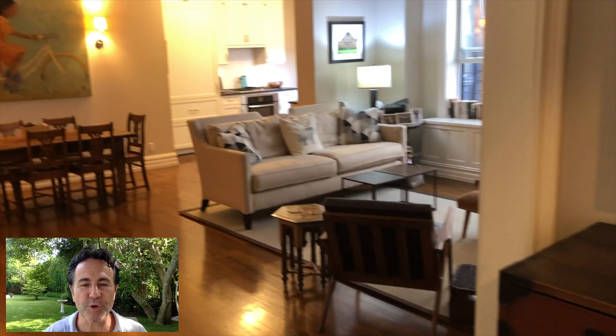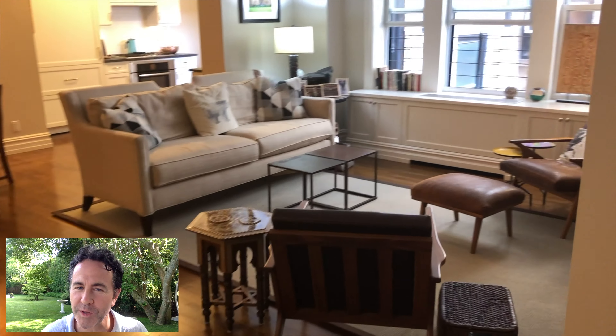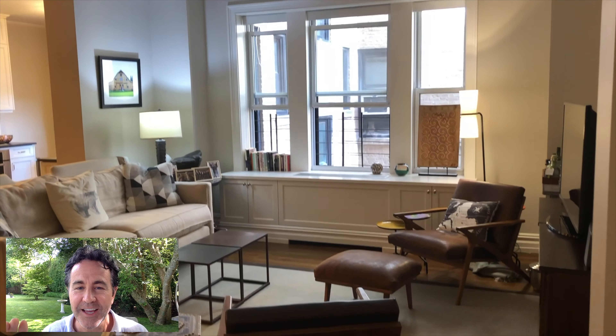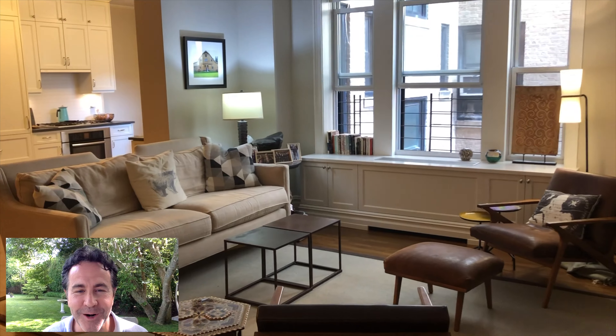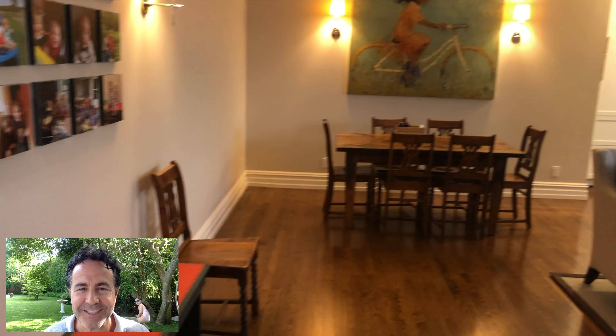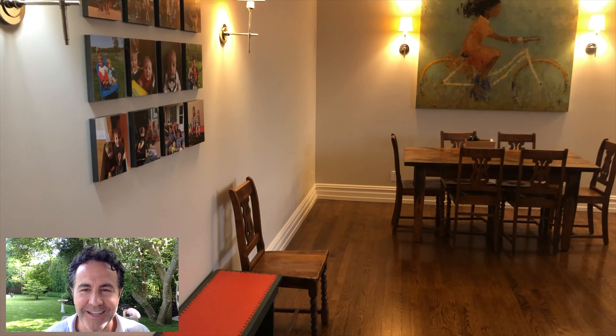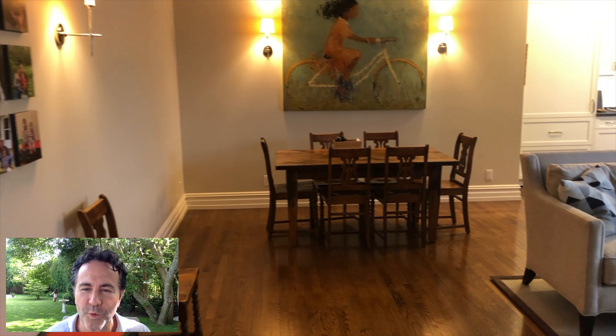When you enter, there's a foyer with beautiful redone floors. This entire home has been reinvented — all new electric, plumbing, everything. This is the living room, and the video was taken by the owner. It's an open dining room — love that. You've got classic moldings, sconces, nice ceiling height, and as we walk over to the dining room, lots of room for wall art.